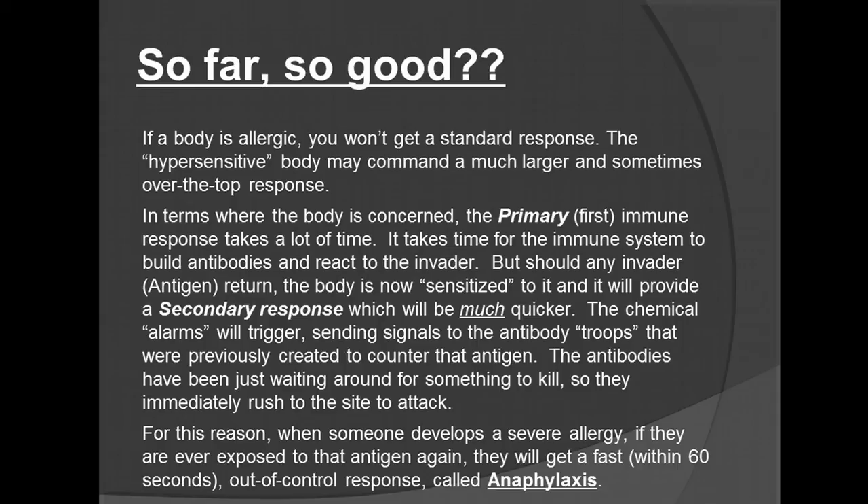In terms where the body is concerned, the primary, first immune response takes a lot of time. It takes time for the immune system to build antibodies and react to the invader. But should any invader — that antigen — return, the body is now sensitized to it and will provide a secondary response, which will be much quicker. The chemical alarms will trigger, sending signals to the antibody troops previously created to counter that antigen. The antibodies have just waited around for something to kill, so they immediately rush to the site of the attack. For this reason, when somebody develops a severe allergy, if they are ever exposed to that antigen again, they will get a fast, out-of-control response called anaphylaxis, which usually has an onset within 60 seconds.